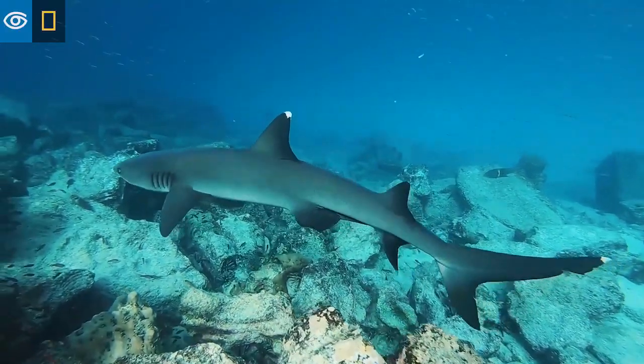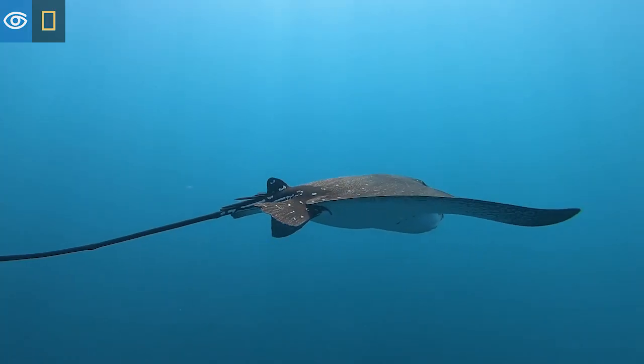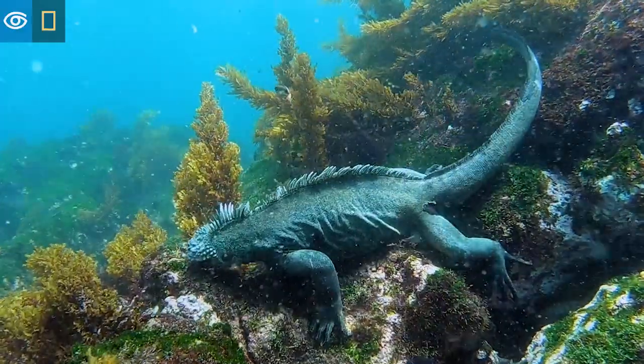The tropical but cold waters of the Galapagos Islands are the only place where marine iguanas can be found.